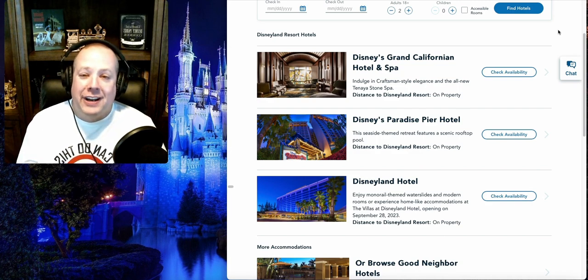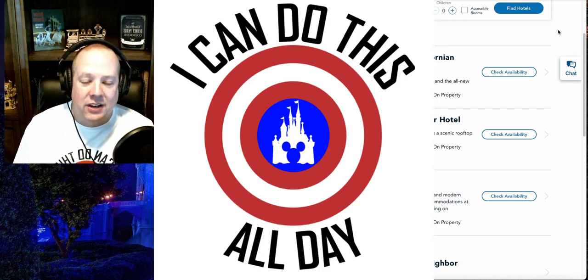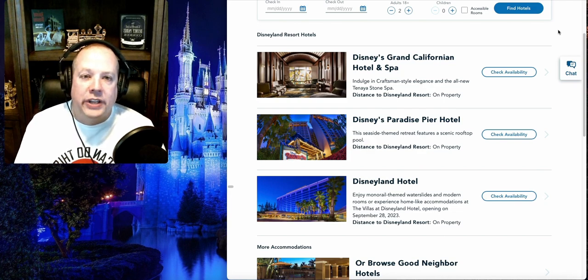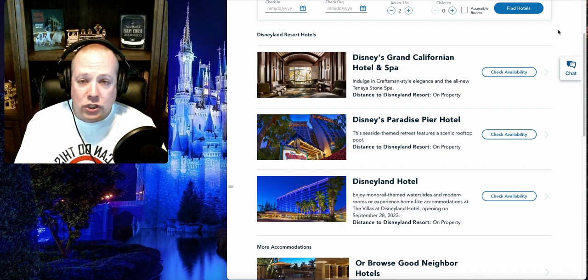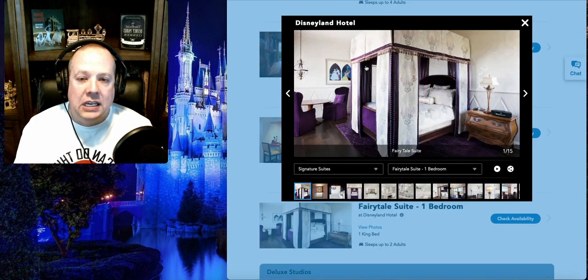Here's the best part — and this is the 'I can do this all day' tip of the day: the signature suites at the Disneyland hotels. I wanted to spend some time talking about these signature suites because they are so out of this world and very different from what you're going to see in Orlando. In Orlando each hotel does have their own suites, like the Walt Disney suite and the Roy Disney suites at the Grand Floridian, but these suites at Disneyland are on another level.